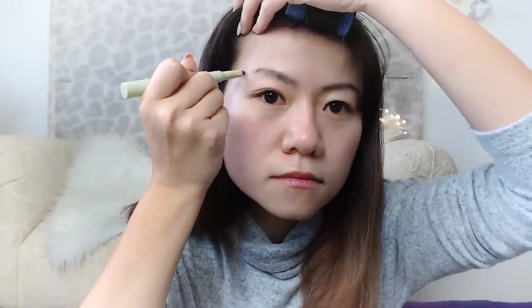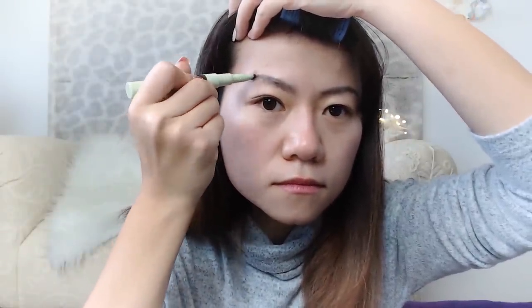Anyways, after you trim the eyebrow, you want to come in here and draw in whatever's missing and kind of make it look full and nice.